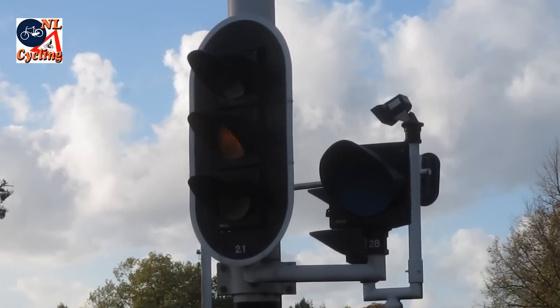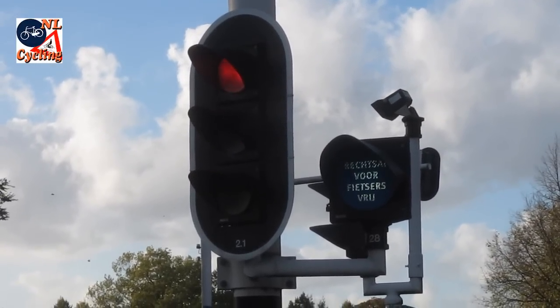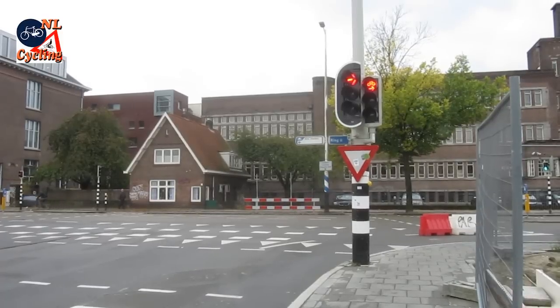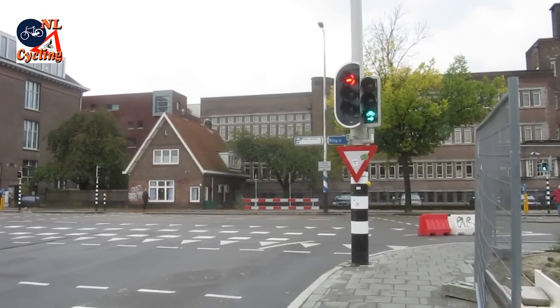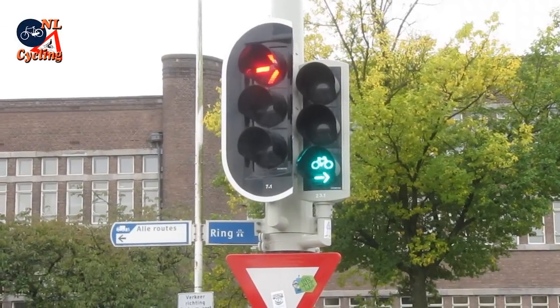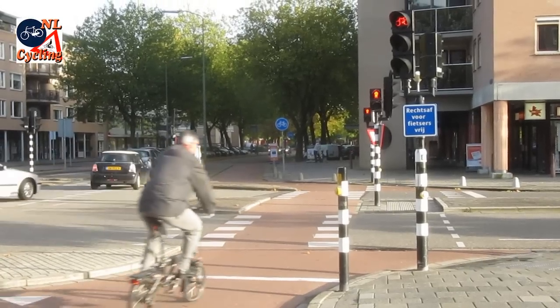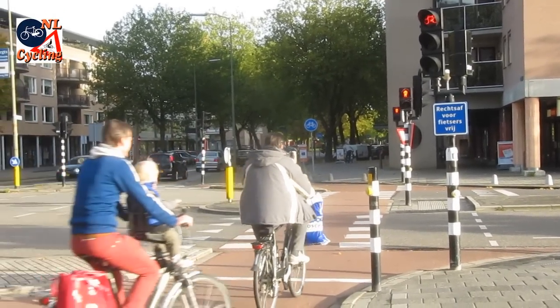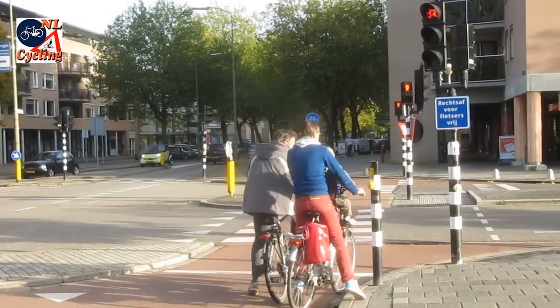Sometimes the sign is electronic, and some municipalities choose to use a traffic light instead, in which case you don't run a red light anymore of course. So turning right on red is very often possible. When you are cycling in another direction it means you still have to wait for green, but that wait is often shorter than you think.